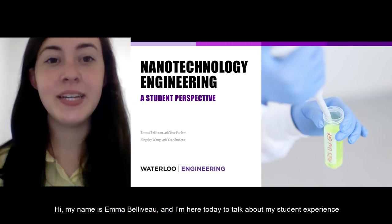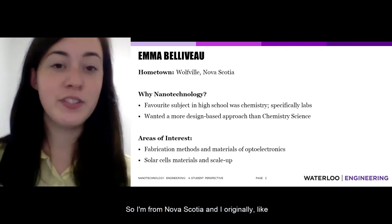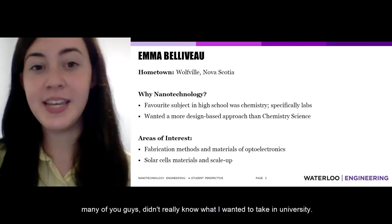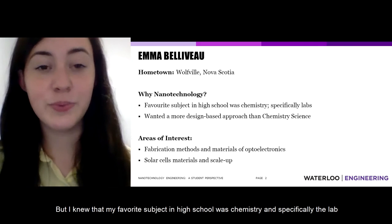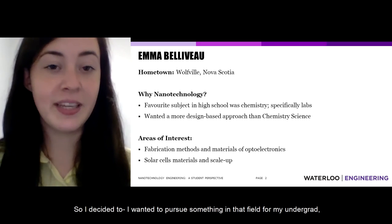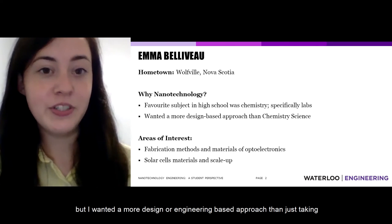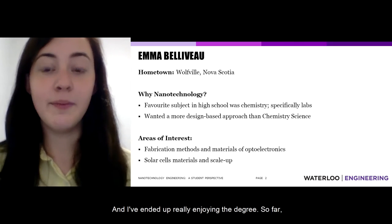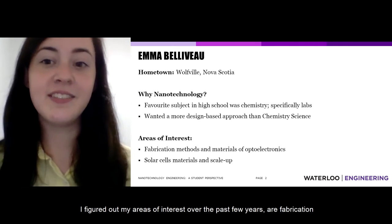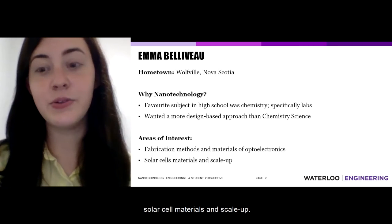Hi, my name is Emma Bellivo and I'm here to talk about my student experience in the nanotechnology engineering program. I'm from Nova Scotia and, like many of you, didn't really know what I wanted to take in university. But I knew my favorite subject in high school was chemistry, specifically the lab portion. I wanted to pursue something in that field for my undergrad but with a more design or engineering-based approach than just taking chemistry in the science faculty. I've ended up really enjoying the degree, and I've figured out my areas of interest: fabrication methods and materials for optoelectronic devices, and solar cell materials and scale-up.